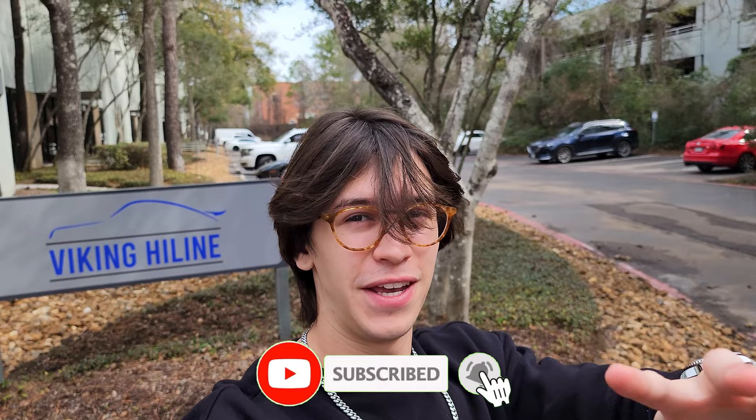Hey guys, what's up? It's Daniel. You're not going to want to miss this one. This is a really, really cool video. I'm here in the Woodlands, Texas, and I am at Viking Highline.